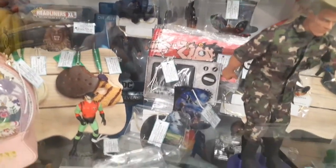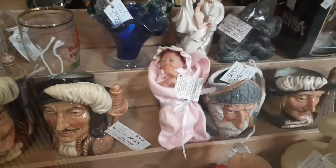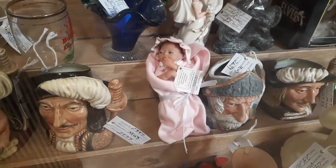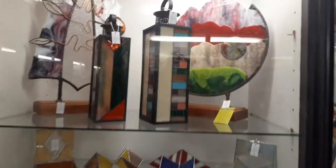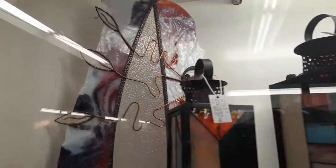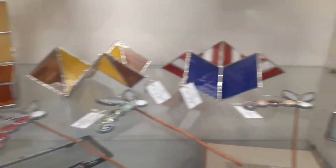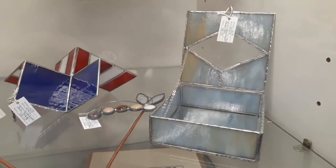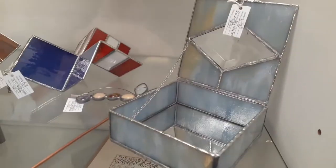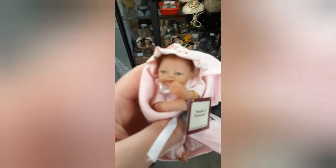This tiny little Ashton Drake baby right here, look at how cute. I'm gonna have to have someone come and bring her out for me to see. Stained glass artwork - it is gorgeous, look at that one back there, it's amazing. I took a stained glass art class once - cutting glass is not as easy as you might think.